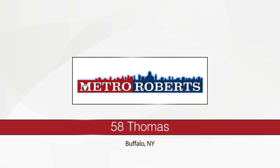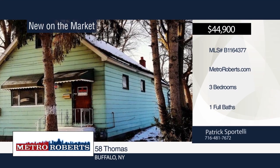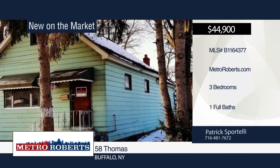Add your finishing touches to this single-family home in Buffalo. It features 3 bedrooms and 1 bathroom. Patrick Sportelli has the keys and would love to show you everything in person. Call now to schedule your private showing.